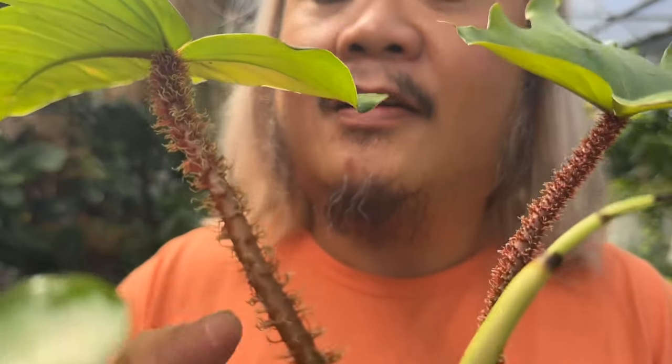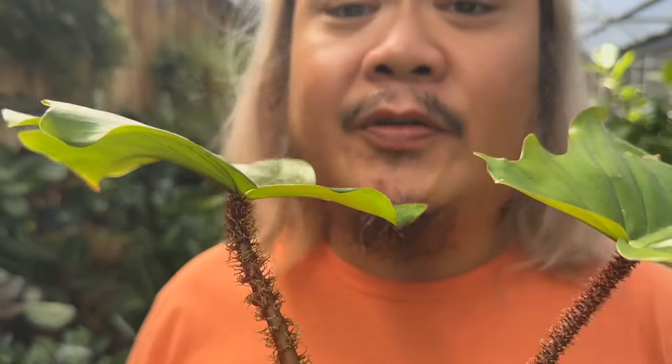The next plant I want to talk about is the Philodendron squamiferum. This is a beautiful philodendron with super hairy, bristly petioles — it's really cool. This used to be considered rare, but now I am seeing this again at local nurseries, Home Depots, even Lowe's. These have now become more common, so that's great.